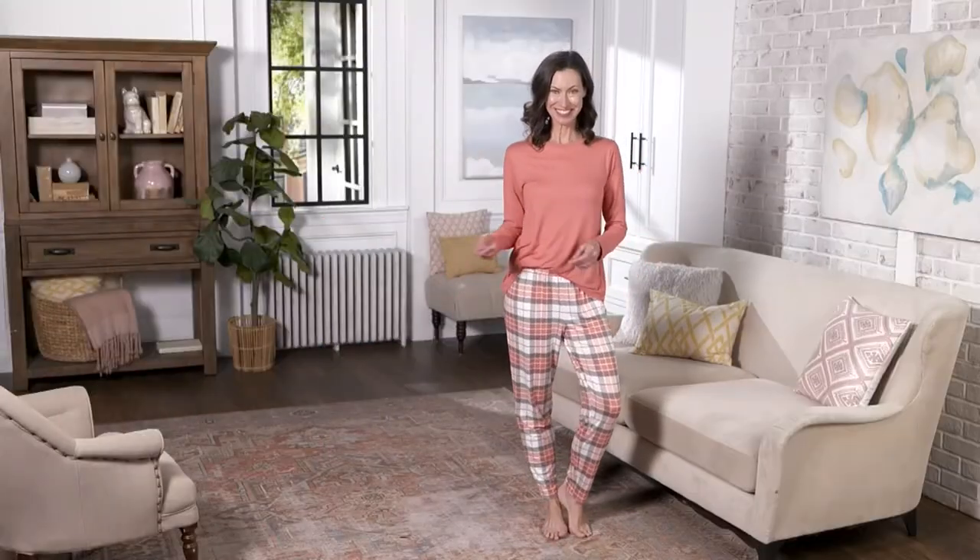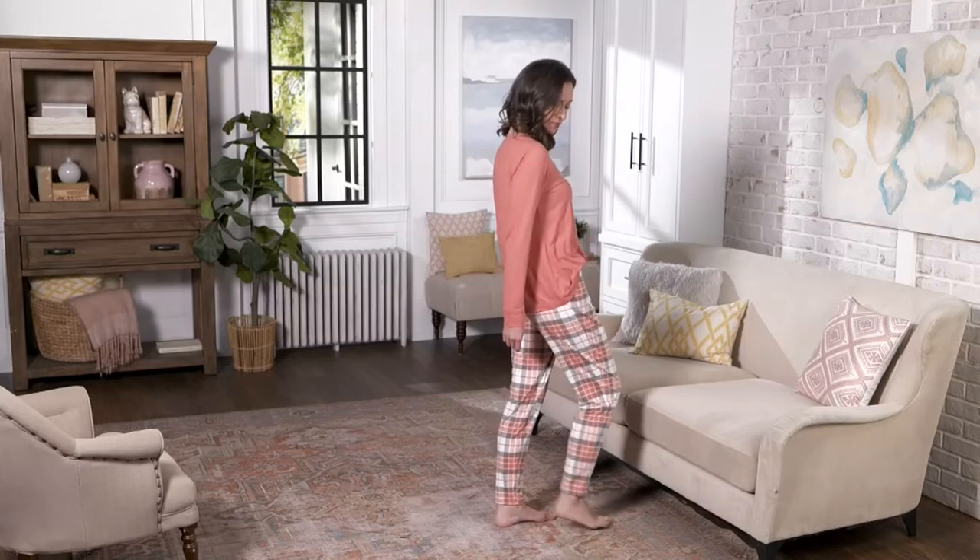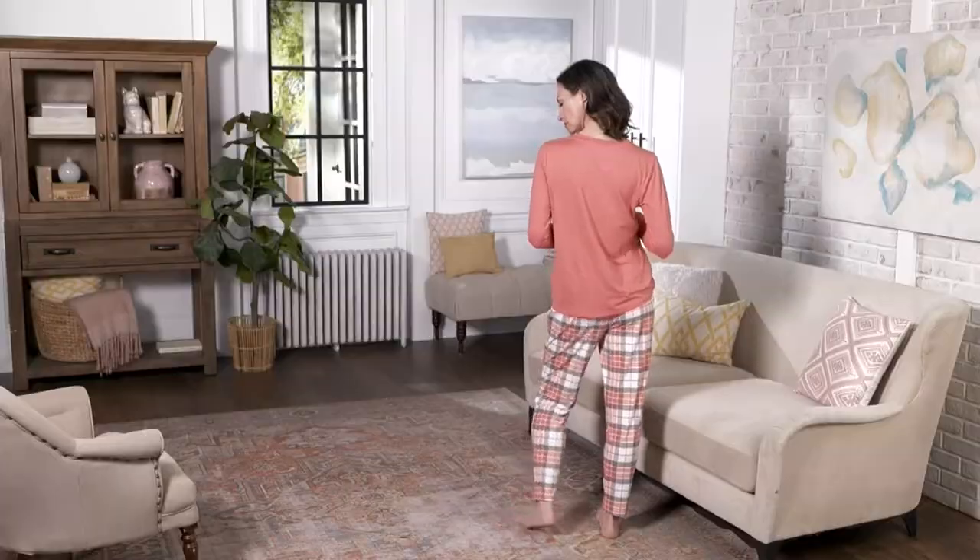The top has no print, so it honestly doesn't even read like a lounge or sleep top — it's a beautiful top. Classic crew neck style with long sleeves that are really finished beautifully, with a cuff that stays put when you push it up. The pants are easy pull-on with an elastic waistband — no drawstrings, no buttons, no hooks, just pure comfort across the tummy. That straight leg design means you can even tuck it into a boot or slipper. It has definite substance — not thin and flimsy, but not thick fleece either.